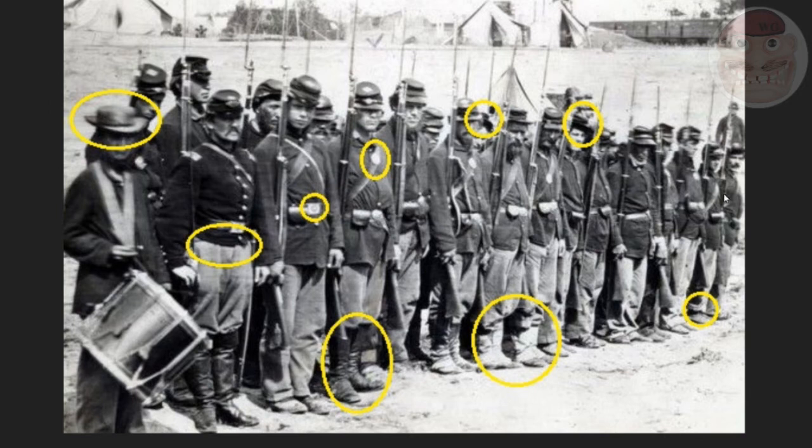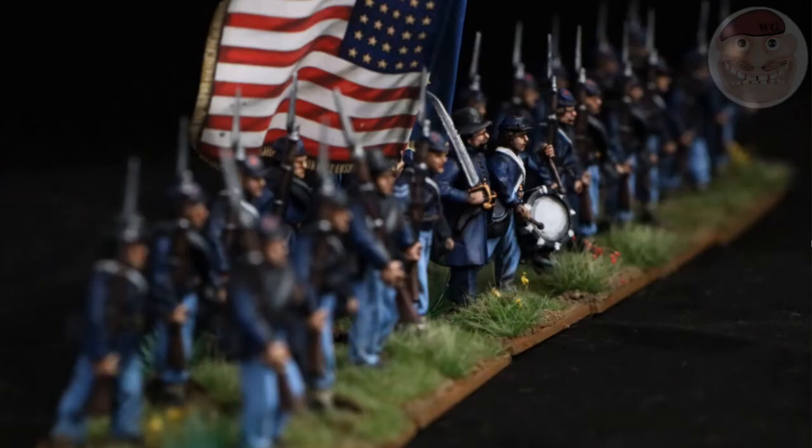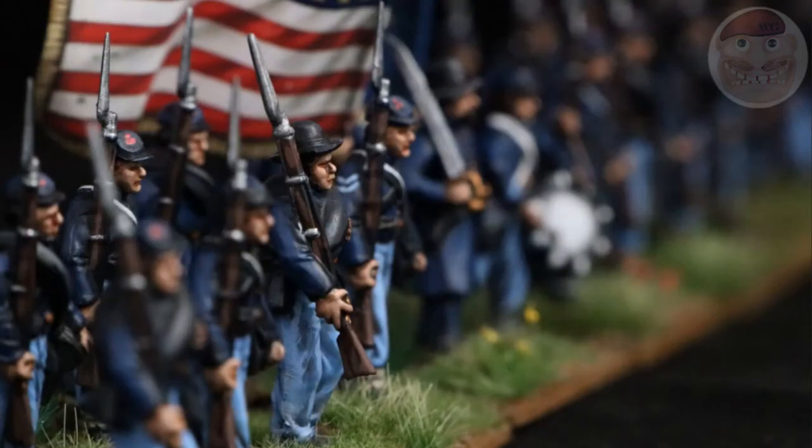Although they look uniformed, they look quite un-uniformed as well. They look a little bit dishevelled, and that's kind of what I'm trying to do when I paint my figures — they will look uniformed, but look a little bit dishevelled as well. That's the look I'm going for. Hence the musket angles and the slouch hats and stuff.